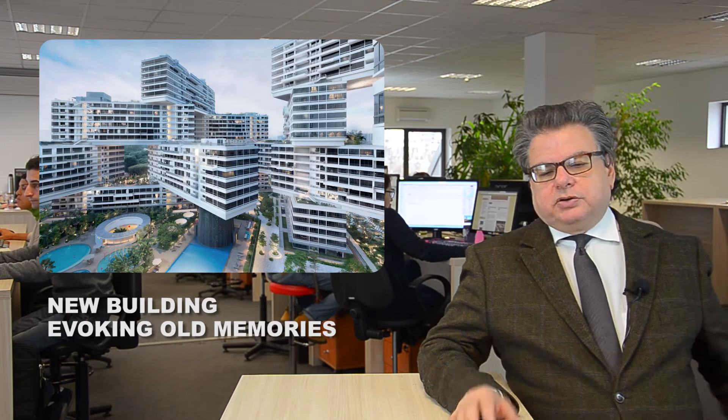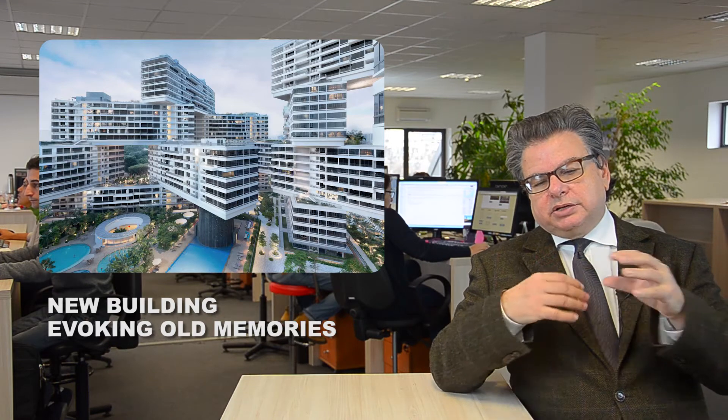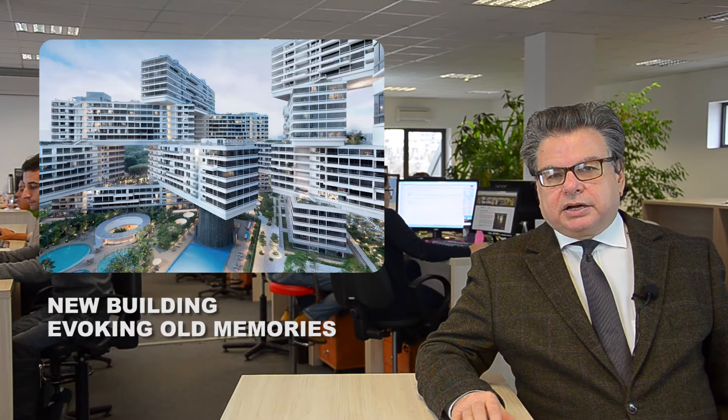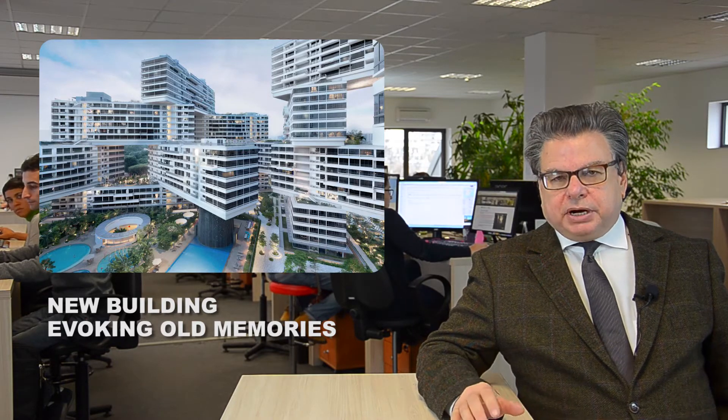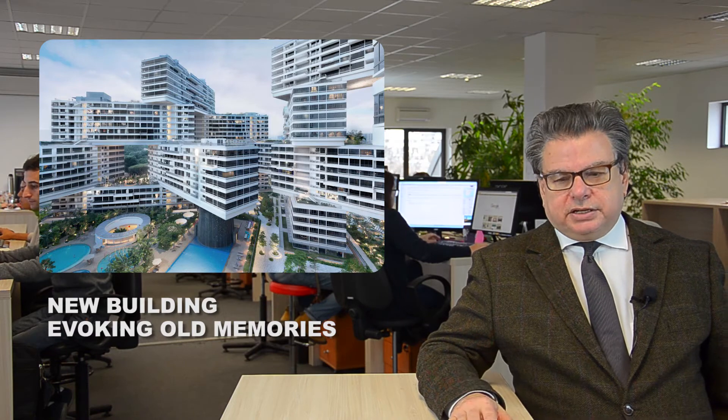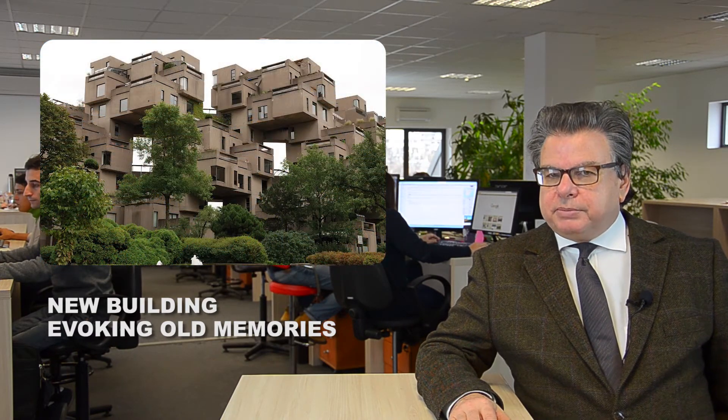Interlace consists of a series of building blocks which are irregularly put on top of each other, so that spaces are created between the building parts, which are used as terraces, common spaces, and green areas.